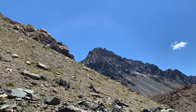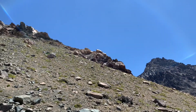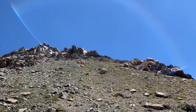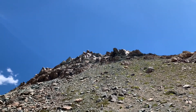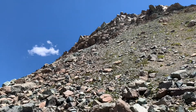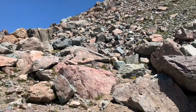Austracactus philippii is synonymous with Austracactus hibernus, and it's a cactus which mostly only occurs in Argentina. However, it does make its way just over the Chilean border — in this particular location I'm only around two or three kilometers from the border with Argentina — though I don't expect to find this cactus at such high elevations.